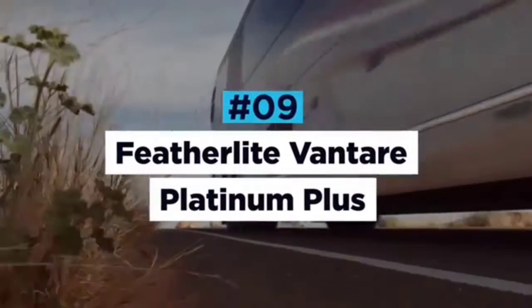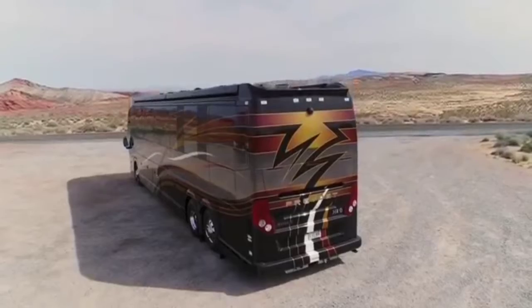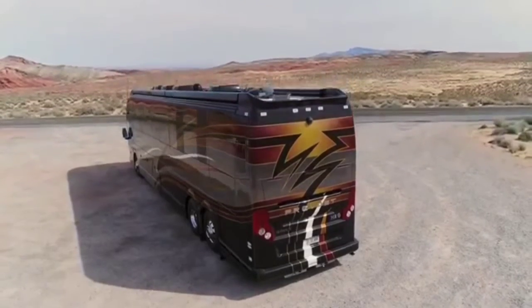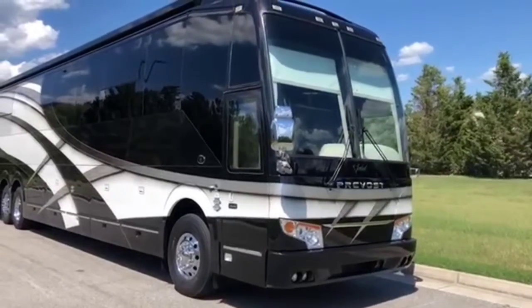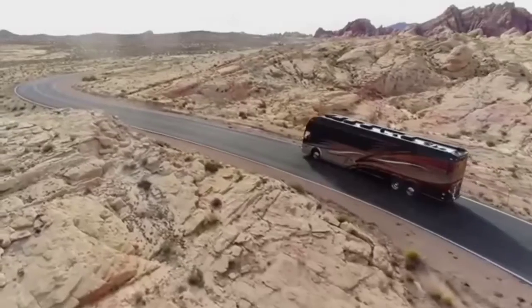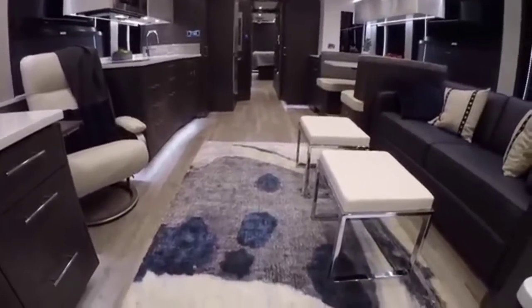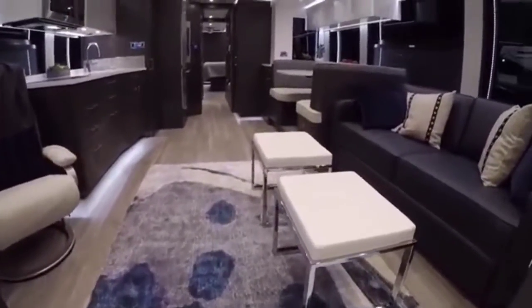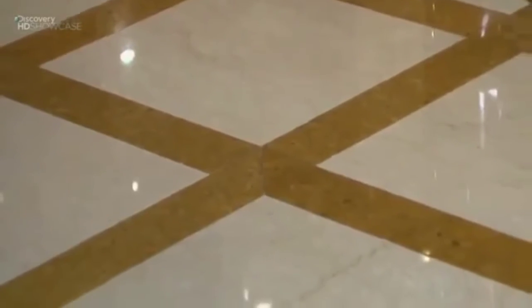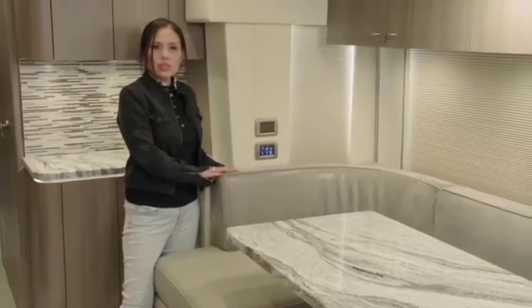Featherlite Vantare Platinum Plus. The Featherlite Vantare Platinum Plus is one of the most luxurious motors available on the market today, with a refinement level that rivals even the most expensive cars, superyachts and private jets. Built around an already stunning Prevost bus shell, the Vantare Platinum Plus is equipped with some of the most luxurious materials in existence, such as rare ink and marble, copper, pearlized Italian leather, Swarovski crystals, onyx and many more.